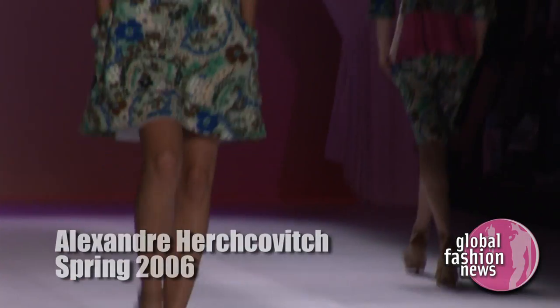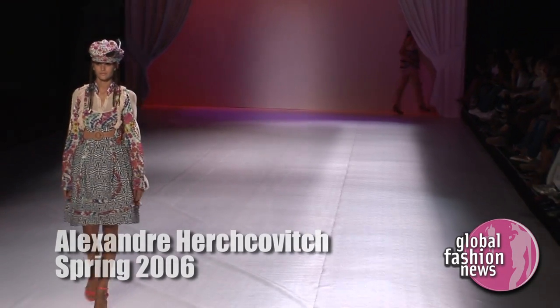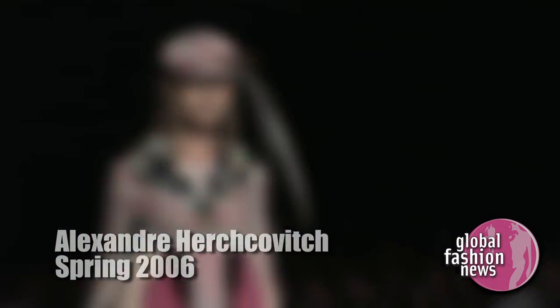The way you mix patterns is unbelievable. You've got all these strong colors and patterns and different colors. That's a real art in itself, being able to combine all of these and make them look as gorgeous as you do.